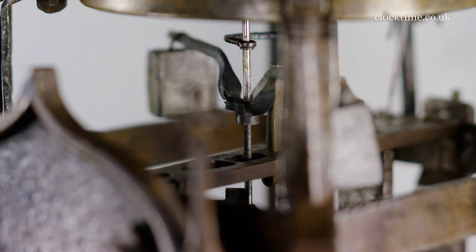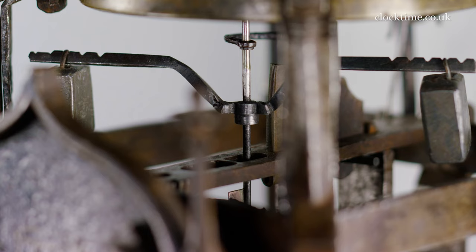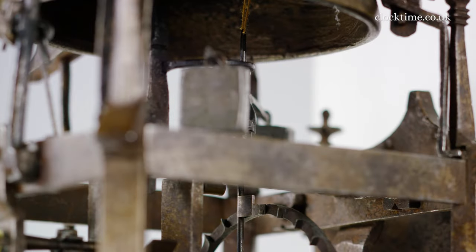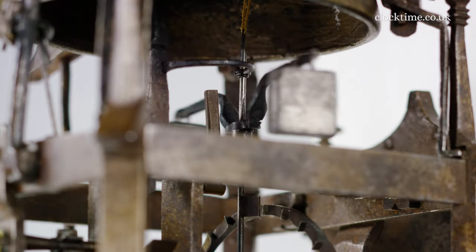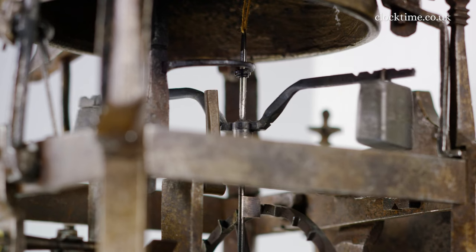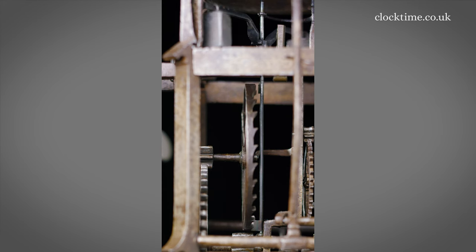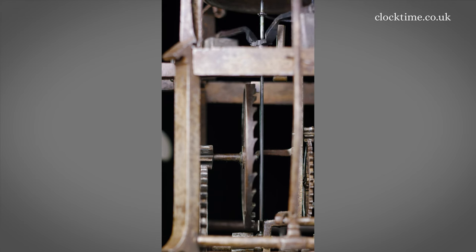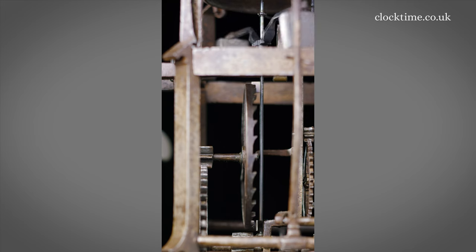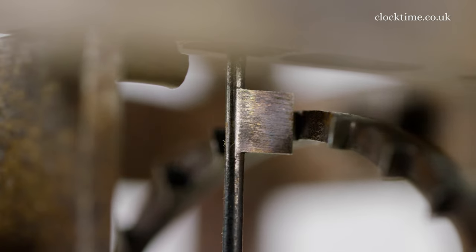The timekeeping comes back to the inertial balance, where you can see the two little lead weights which can be moved in and out from the center. As they are moved in, the moment of inertia decreases so that they will oscillate faster. You can see even now the unequal swing being induced by the impulse from the pallets — the tick is anything but uniform. You can hear it increasing and going quicker, then it slows down, and the amplitude of the inertial balance slows down as well.